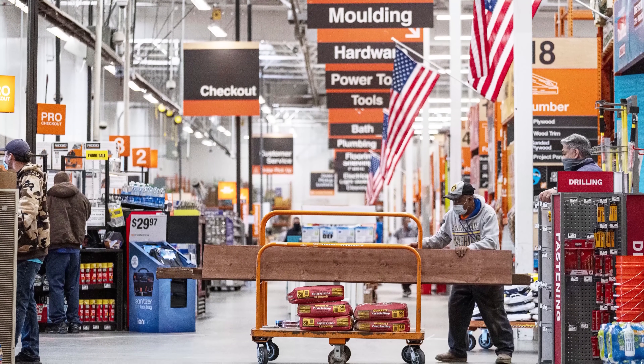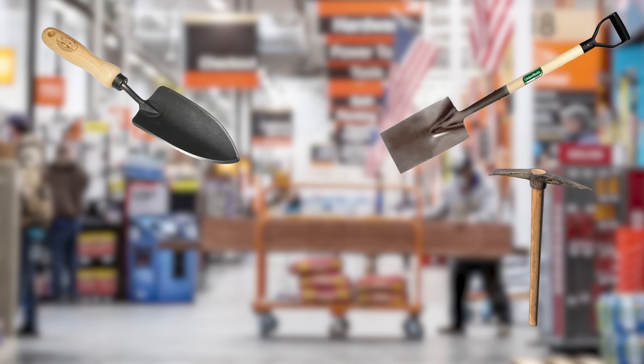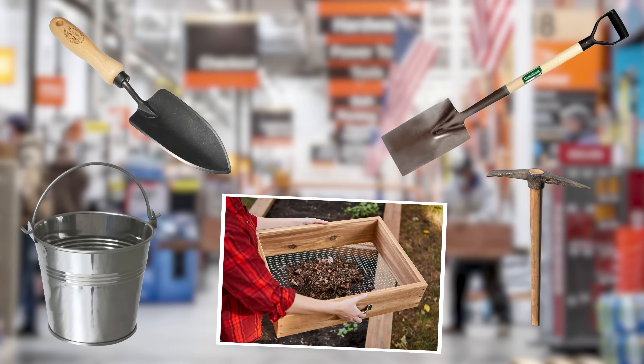Next, let's make a supply run to help you get started. Either a simple hand shovel or a round digger shovel will be just fine. A garden spade, a pickaxe that can be used for prying, a sifter to remove larger materials from the dirt, and lastly, a nice little bucket.